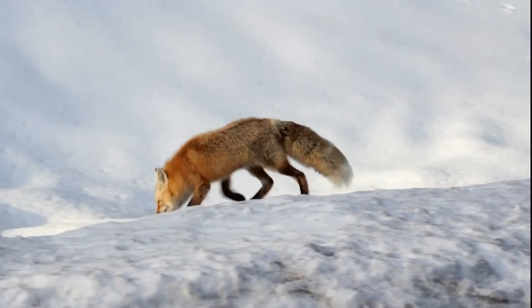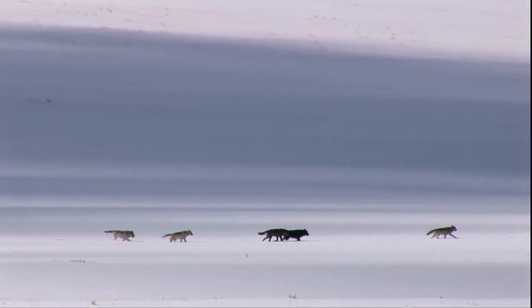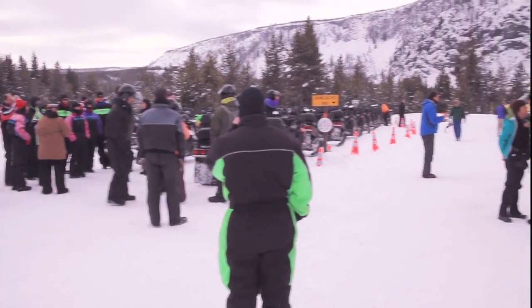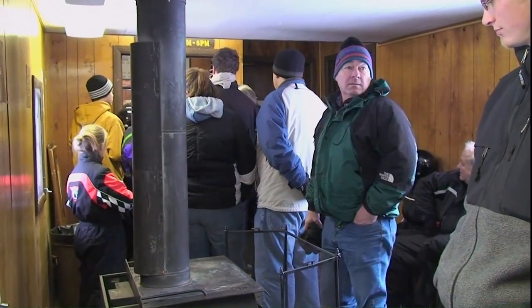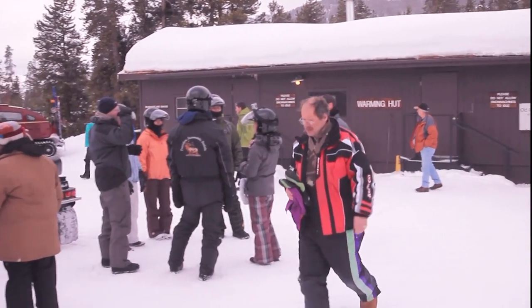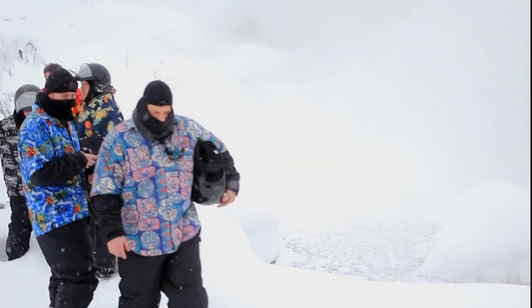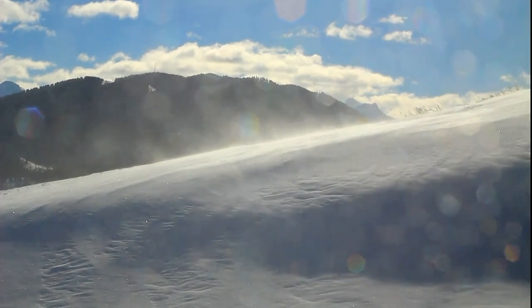Foxes are rare, and wolves even more so. Park service warming huts at several locations around the park provide a chance for a warm drink and a talk with a naturalist. With temperatures ranging from zero to minus 20 Fahrenheit, dressing warmly is essential. The record low is minus 66.